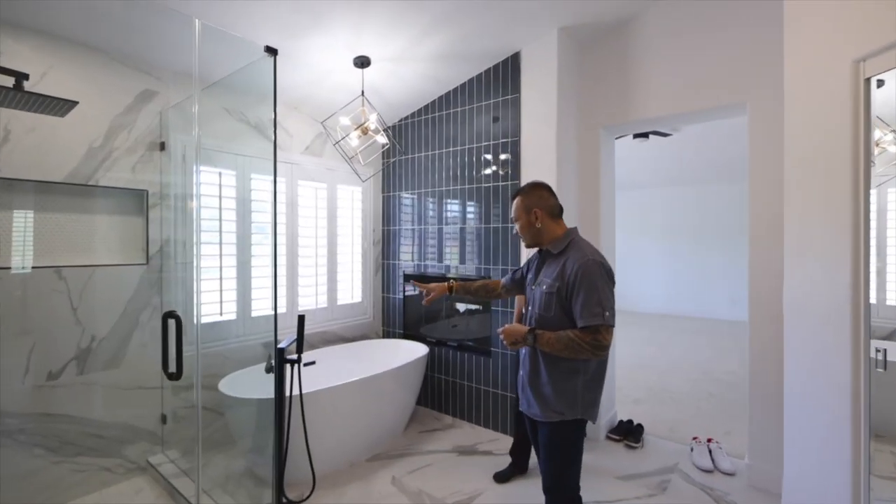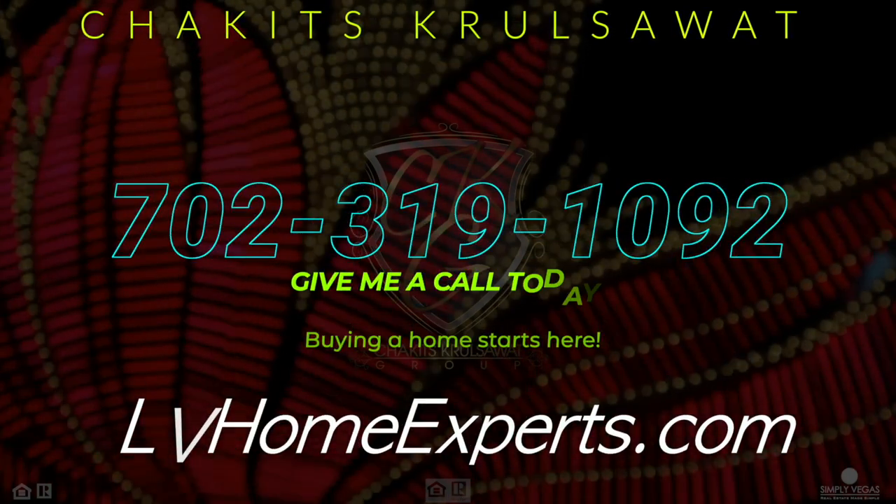My name is Chuckits Caruso with Simply Vegas, a licensed real estate agent out here in Las Vegas, Nevada. I help buyers like this all the time. So if you're looking for a licensed professional, give us a call at 702-319-1092 or visit LVHomeExperts.com. Buying a home starts here.